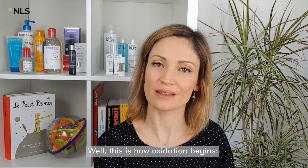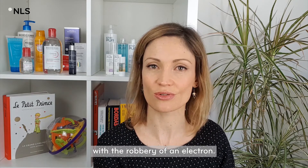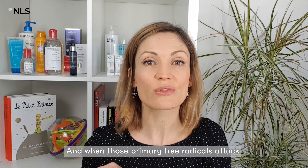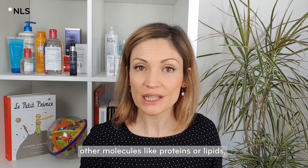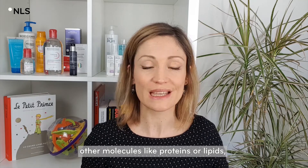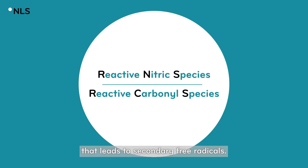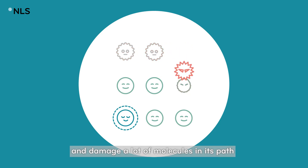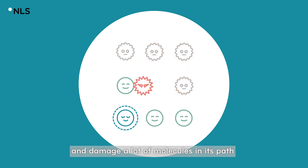This is how oxidation begins — with the robbery of an electron. The first of all free radicals come from oxygen; they are called reactive oxygen species. And when those primary free radicals attack other molecules, like proteins or lipids, that leads to secondary free radicals. And this chain reaction will continue and damage a lot of molecules in its path.